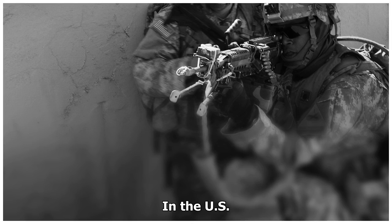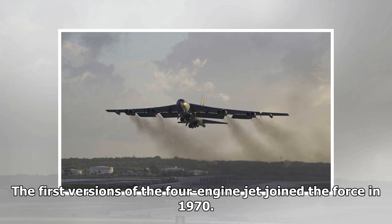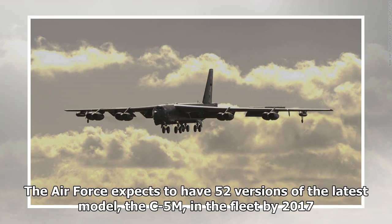The US Air Force C-5 Galaxy transport, with a wingspan of 222 feet, a length of 247 feet, and a height of 65 feet, is the largest plane in the Air Force inventory and one of the largest aircraft in the world. The first versions of the four-engine jet joined the Air Force in 1970. The Air Force expects to have 52 versions of the latest model, the C-5M, in the fleet by 2017.